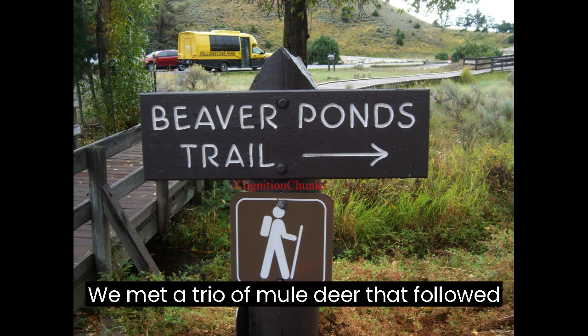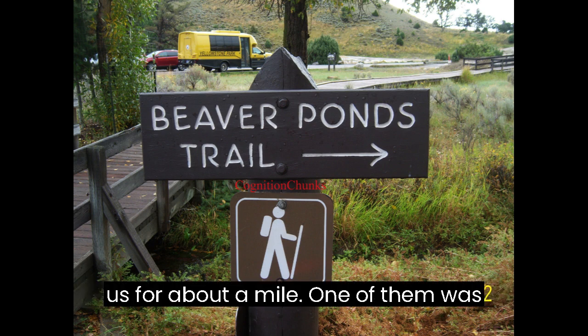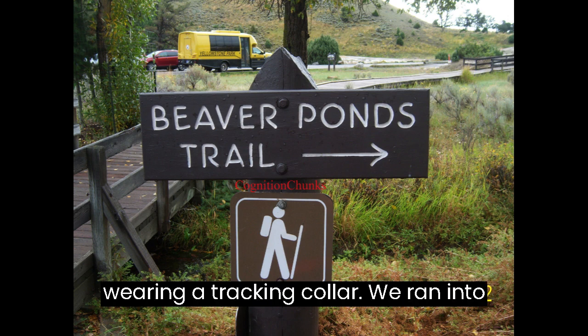We met a trio of mule deer that followed us for about a mile. One of them was wearing a tracking collar.